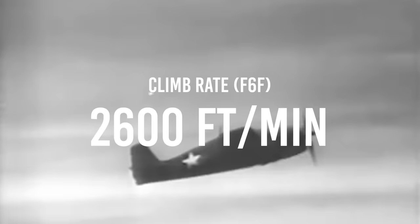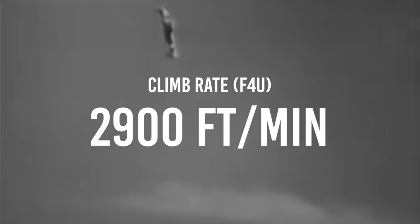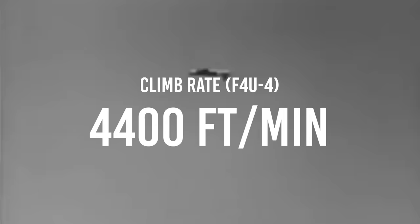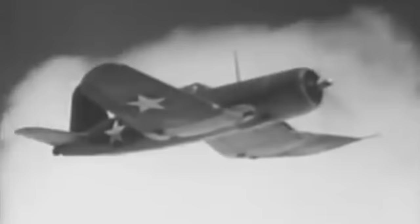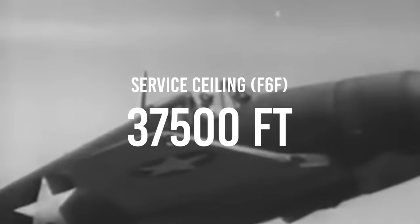When climbing, the two aircraft showed some interesting differences among the variants. Performance tests of the Hellcat showed a consistent climb rate of 2,600 feet per minute, though later variants could achieve 3,400 feet per minute. In contrast, early versions of the Corsair were rated at 2,900 feet per minute, whilst late-war F4U-4s could climb at 4,400 feet per minute — significantly outclassing the Hellcat's climb rate. The service ceiling of both aircraft remained relatively similar, with the Corsair rated at 41,000 feet and the Hellcat at 37,500 feet.